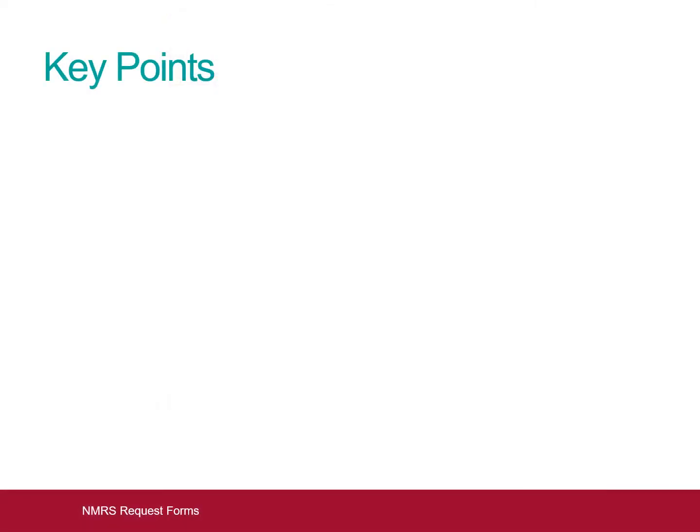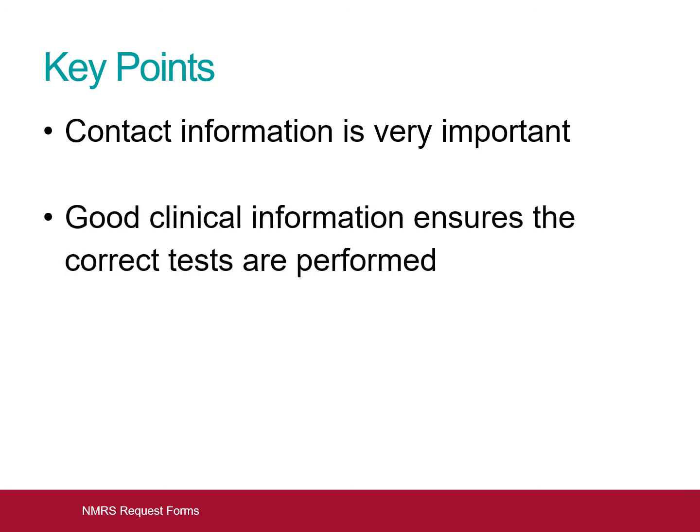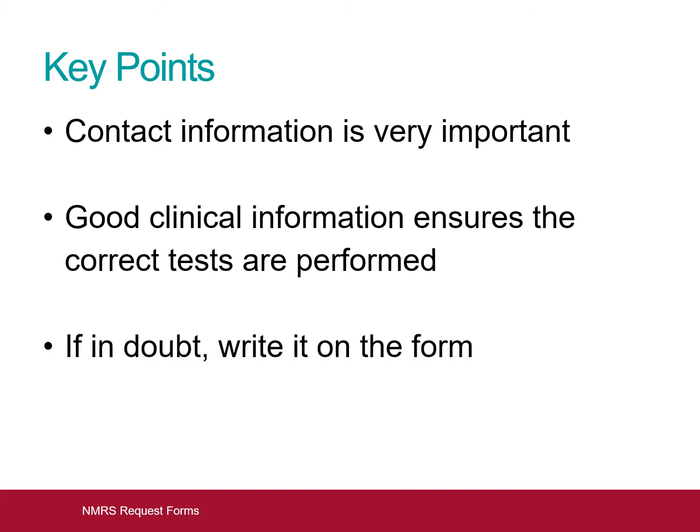Now that we have looked at the NMRS request forms in detail, here are some key take-home messages. Contact information is very important — please enter your laboratory and hospital details along with a contact telephone number on every form. The more clinical information you can provide the NMRS, the more likely we are to be able to give you the information you need to correctly manage your patient. And if in doubt as to whether a piece of information is relevant or not, please just write it on the form.